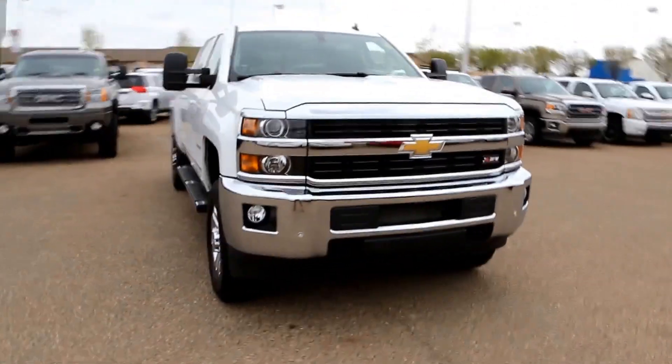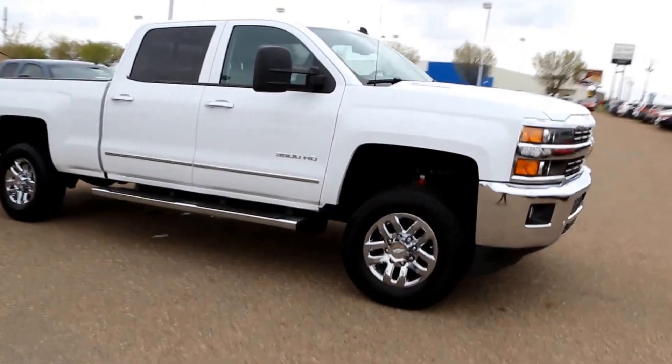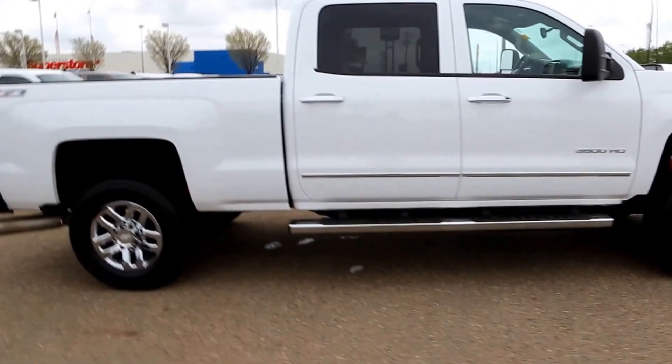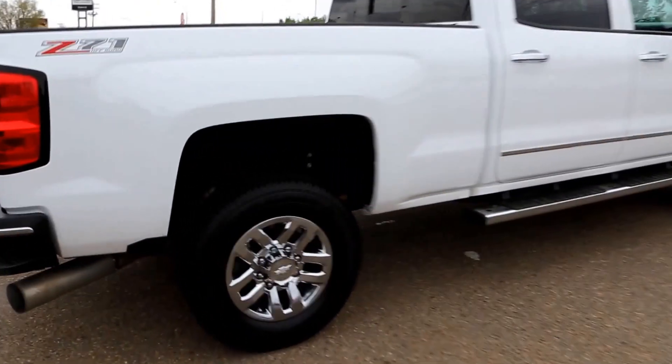Welcome to Davis GMC Buick in Medicine Hat. Here we have a pre-owned 2015 Chevrolet Silverado 3500 HD. It has a Duramax diesel 6.6 litre V8 and an Allison 6-speed automatic transmission.